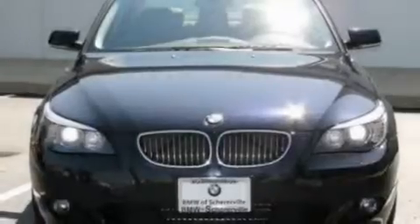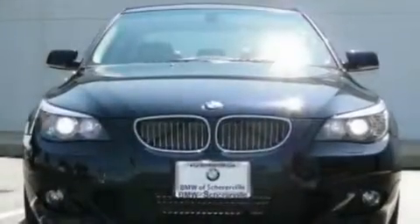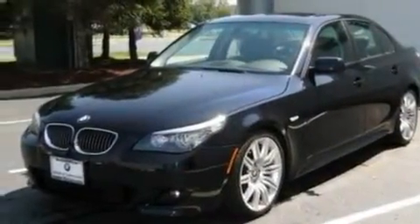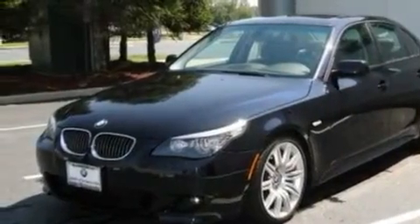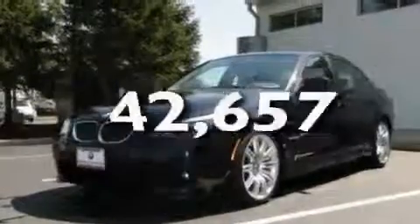Its top features include memory settings for the seat's positions, so you can recall your favorite alignment with the push of one button, a sunroof with a sunshield, cruise control, a premium sound system, leather seats, performance tires, aluminum wheels, a low tire pressure indicator, dual power seats, and this vehicle has fewer than 43,000 miles on the odometer.